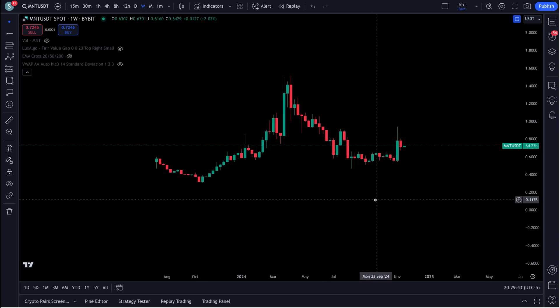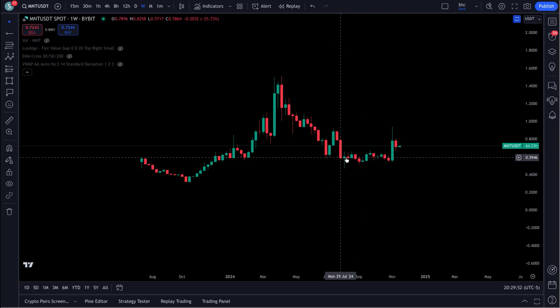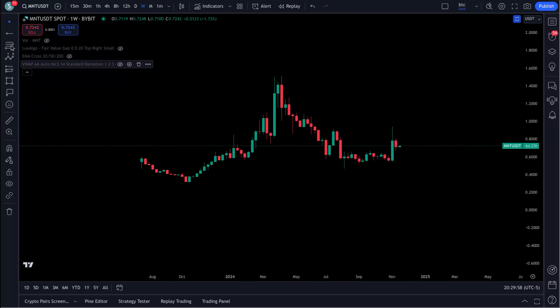Let's look at Mint Layer. We're going to check this chart out. This thing had an all-time high of right around $1.50. You can see it obviously fell down, went through consolidation. This is on the weekly chart and it's now working its way back up. As far as retracement levels,